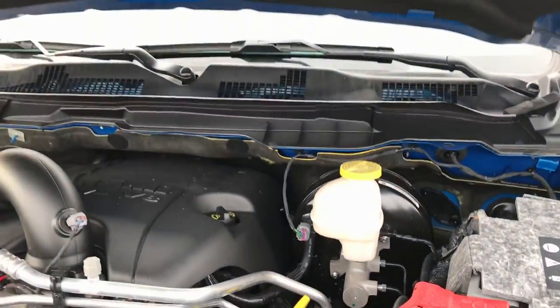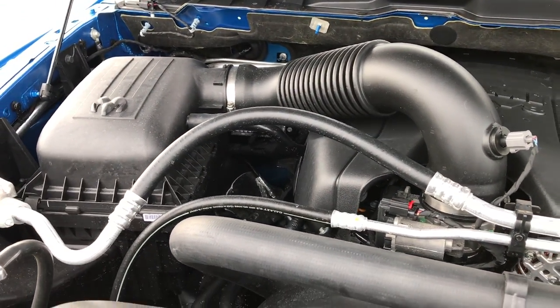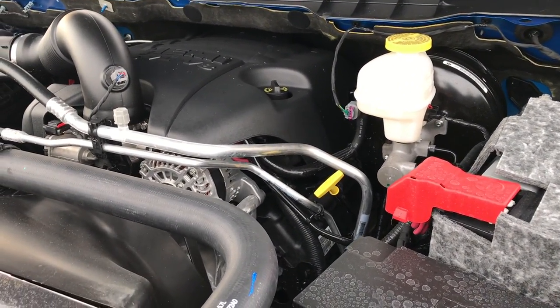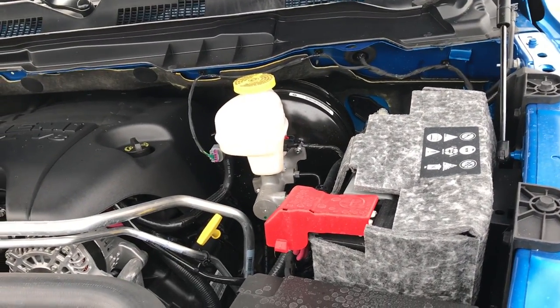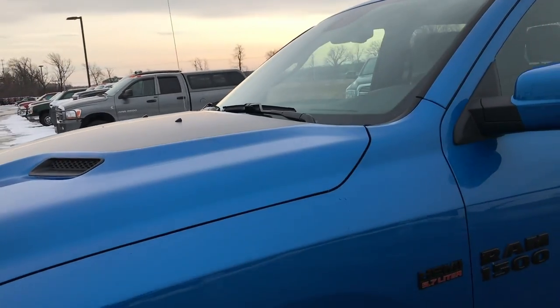Under the hood is the legendary 5.7-liter Hemi V8 motor. This one does have the MDS where it shuts off 4 of the cylinders on the highway for fuel efficiency. It's a really great motor with lots of horsepower, and paired up with that 8-speed transmission it's just a really great truck.